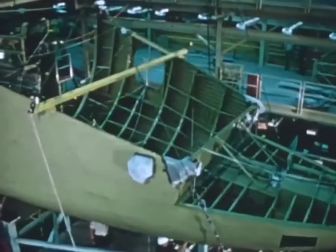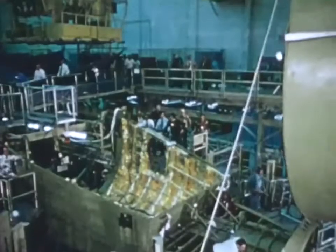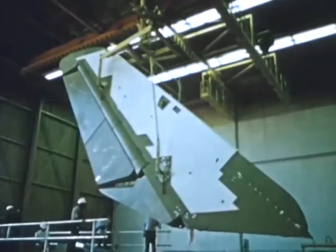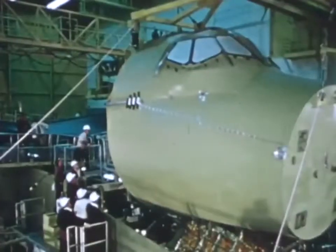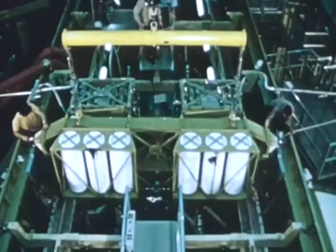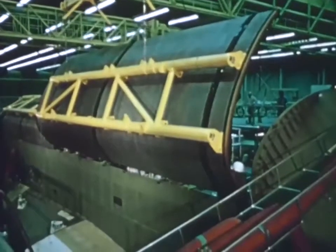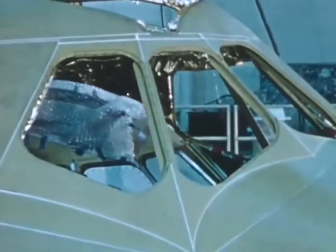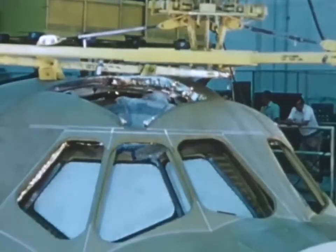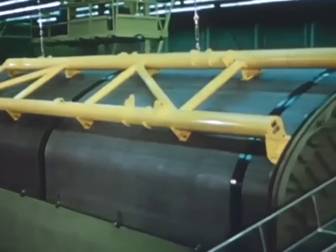The orbiter is under project management by the Johnson Space Center and is assembled at Rockwell International's plants in California — Palmdale and Downey. The nation's new space transportation system is the result of the work of over 200 companies in almost every state of the Union.